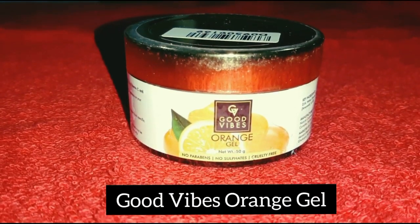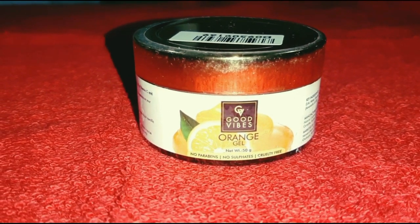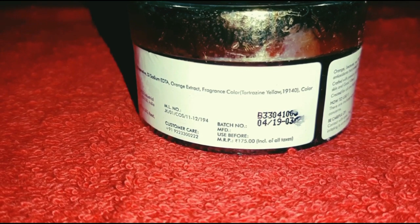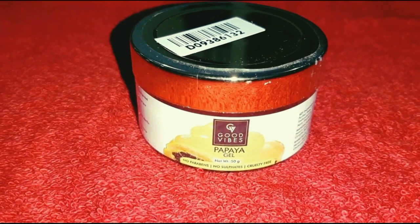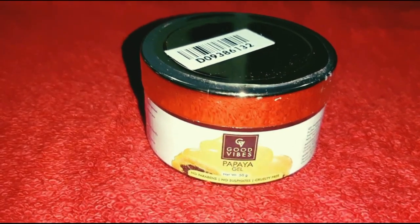Good Vibes is orange gel. This is a good product. It is 88 rupees. The original price is 175 rupees and the Good Vibes offer price is 155 rupees.